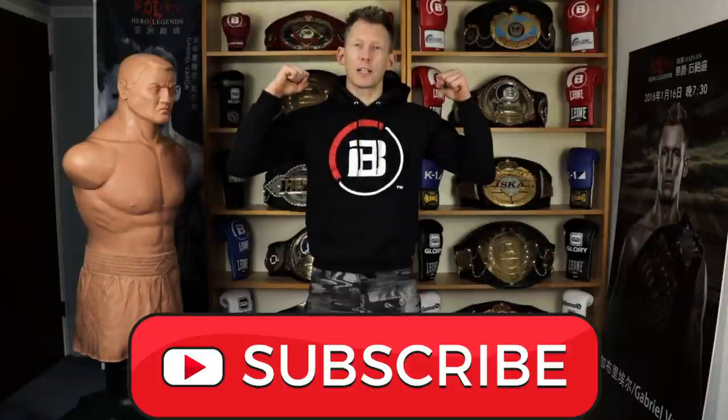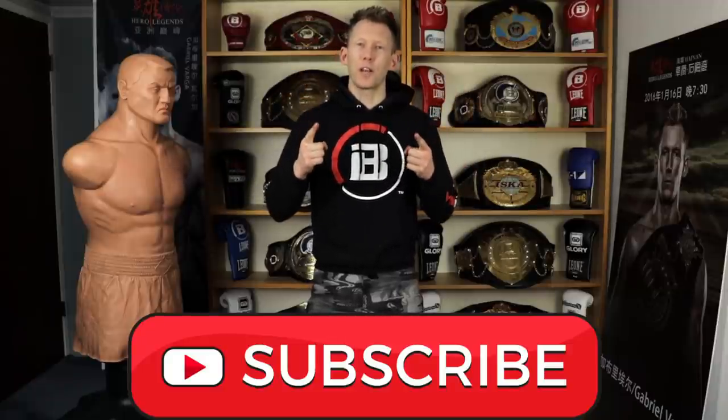Those are five things that make Nicky Holzken so good, with tips you can utilize to be a little bit more like him. Are these the only things that make him good? Absolutely not — I just chose these five because I really appreciate them as a fighter. If you enjoyed the video give it a like, get subscribed, train hard guys, and I'll see you back here soon for another video.